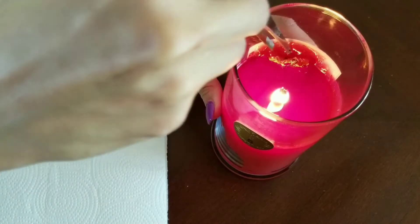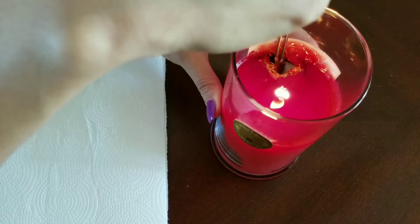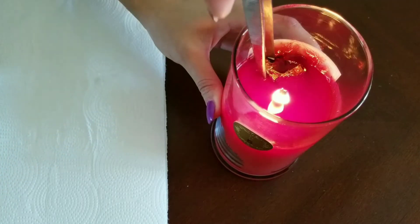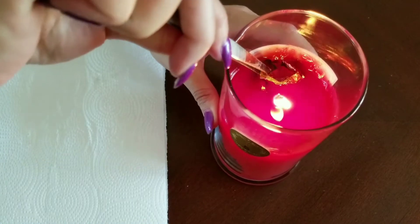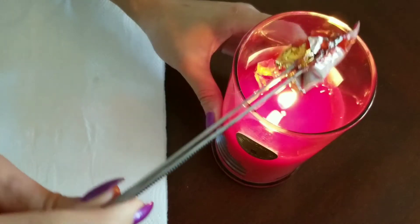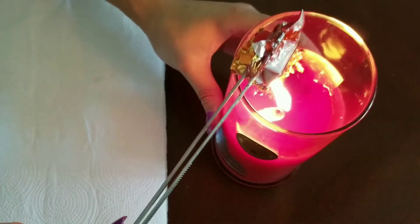This candle smells more like apples with cinnamon or apple pie filling than caramel apple, but I still enjoy the smell regardless. Okay, there it goes, and I'll try to get the rest of the foil out later.